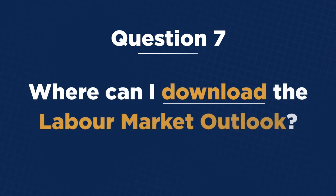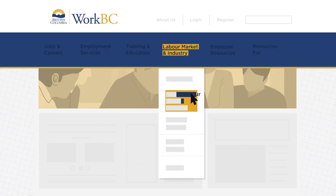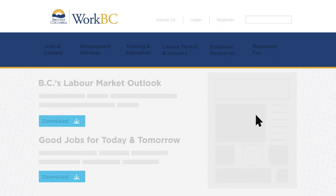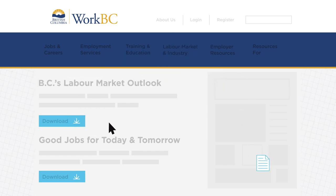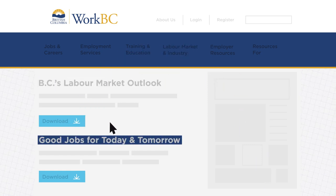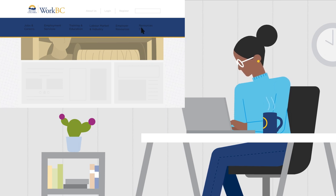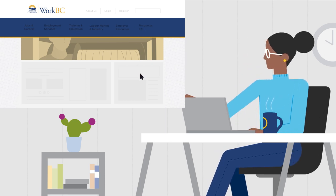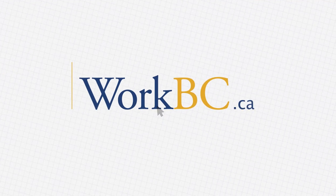Where can I download the Labor Market Outlook? The Labor Market and Industry section offers information about the BC labor market, now and in the future. This is where you'll find the latest version of the Labor Market Outlook to download. You can also download Good Jobs for Today and Tomorrow, a guide that shows you how to use the Outlook to help make career decisions. Whether you're looking for job opportunities, skills training, or career pathways, WorkBC is here to support your journey. Get started by visiting WorkBC.ca today.